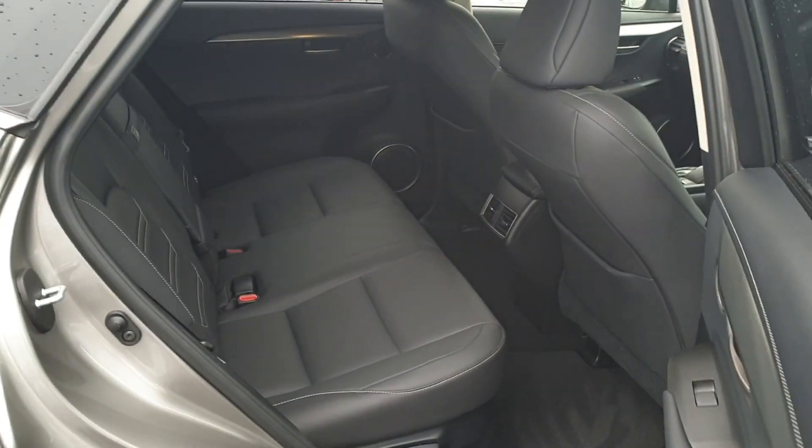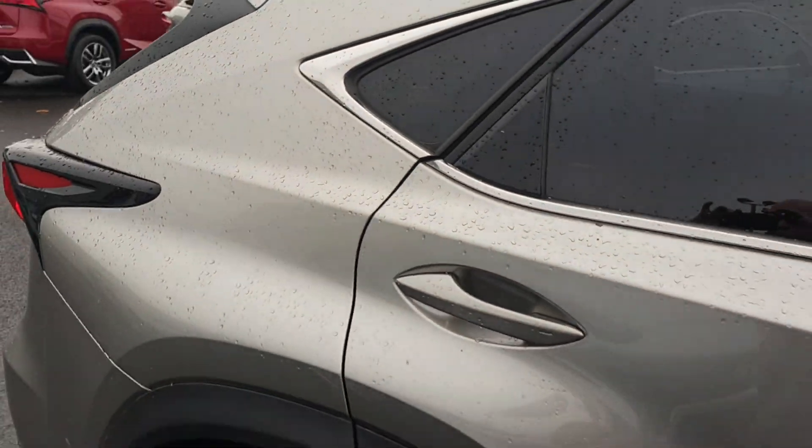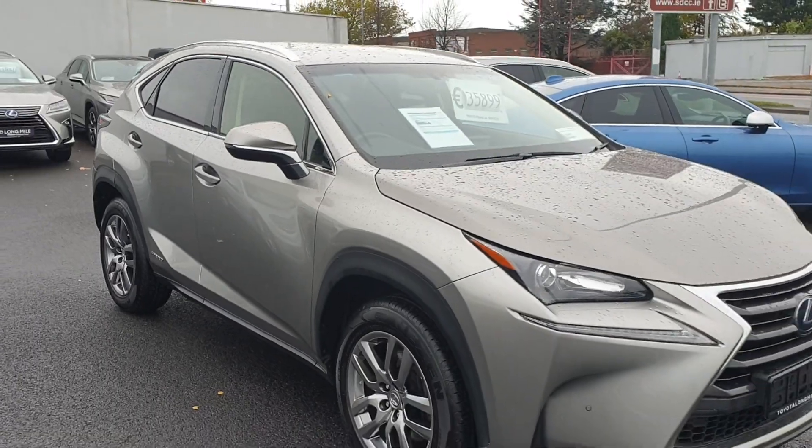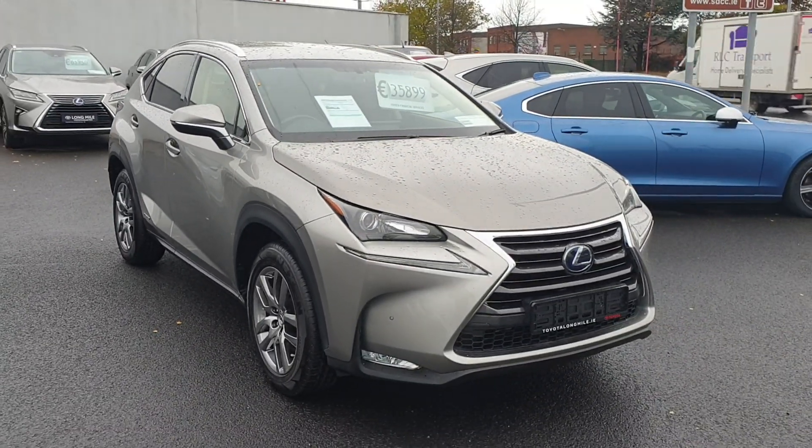There's huge leg room in the back. The car is available for a test drive today at Toronto Long Mile. Thank you for watching.